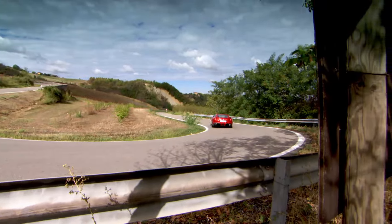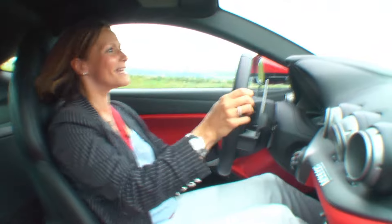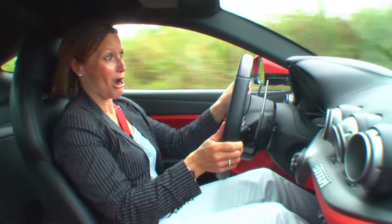It is so fast that it lapped Ferrari's own test track at Fiorano a whole three seconds faster than its predecessor. And it was even one second quicker than the 599 GTO, which is basically a racing car.